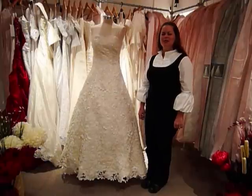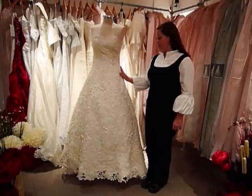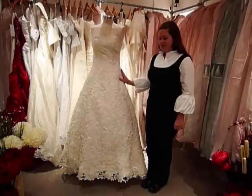Hi, this is Courtney from Ring Designer Wedding Dresses, and I'm going to introduce this dress to you today. This is a gorgeous one-piece A-line, satin corded lace wedding dress.